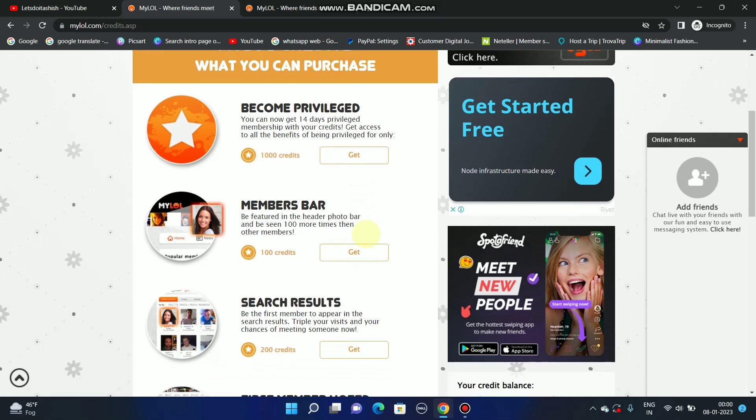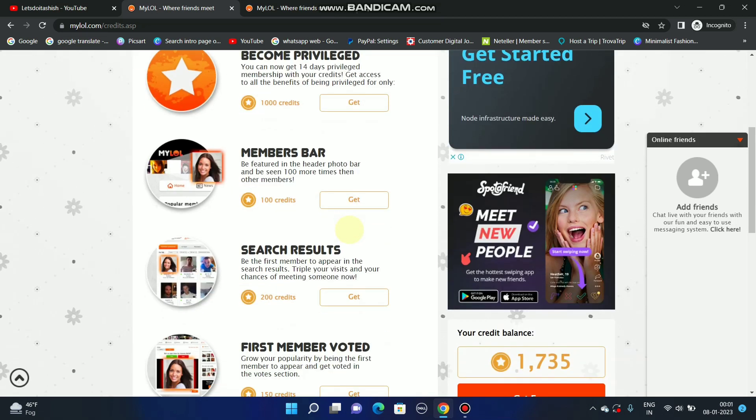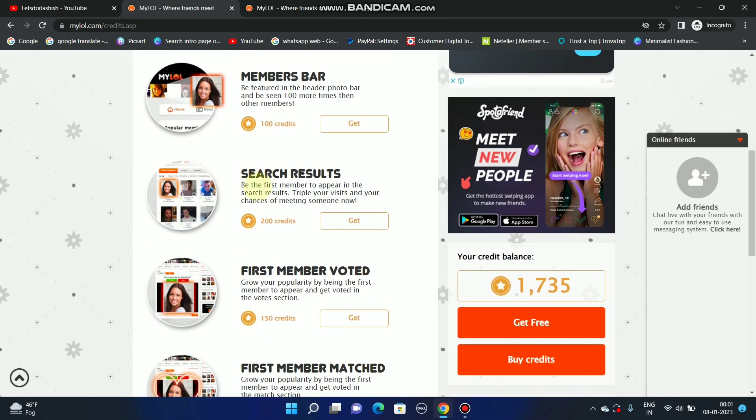The second option is the member bar: be featured in the header photo bar and be seen 100 more times than other members. If you use 100 credits, you will be seen by more people.